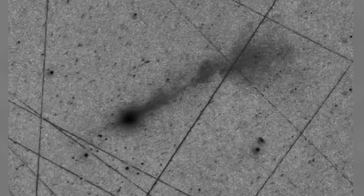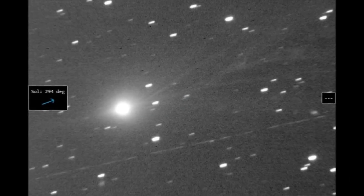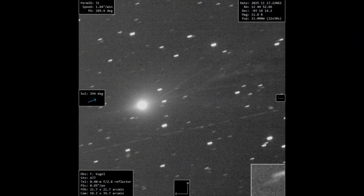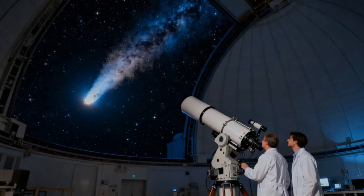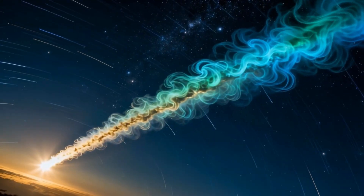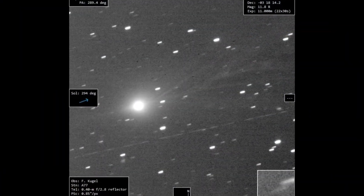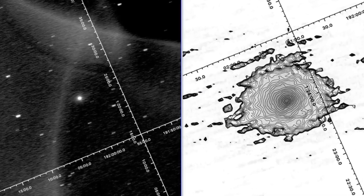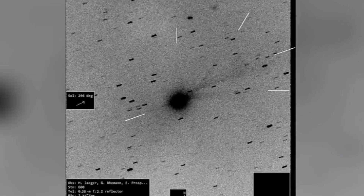Astrophotographer Satoru Murata has obtained what is perhaps the best high-quality image of 3I Atlas to date, using a 0.2-meter diameter telescope in New Mexico and stacking 24 exposures of 60 seconds each. He managed to capture a detailed image with exceptional sharpness. The photo shows multiple gas jets directed both towards the sun and away from it, a distinct anti-tail structure, and a long, narrow, unusually straight tail extending over 2.6 million kilometers.